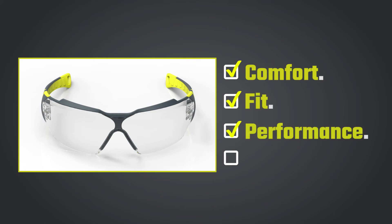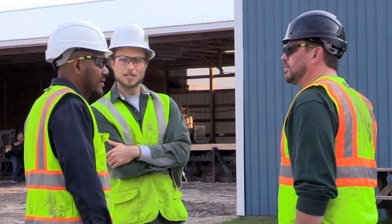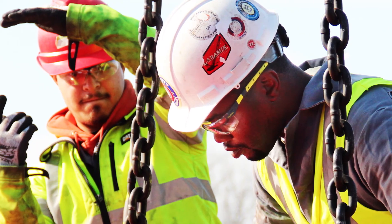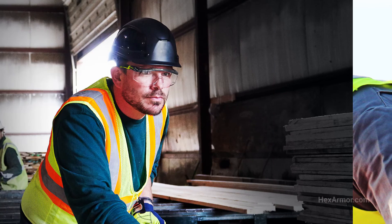It's possible to have safety eyewear that checks all the boxes: comfort, fit, performance, style. It's time to expect more from your safety eyewear. Have more questions about how eyewear should fit? Visit HexArmor.com.